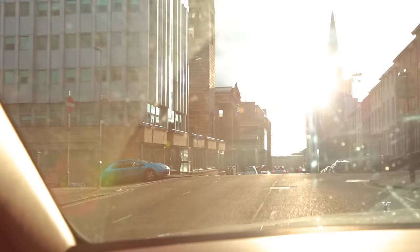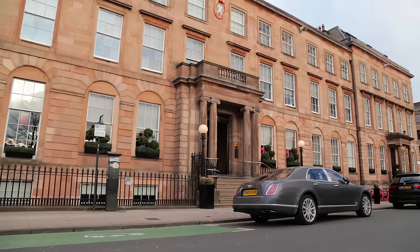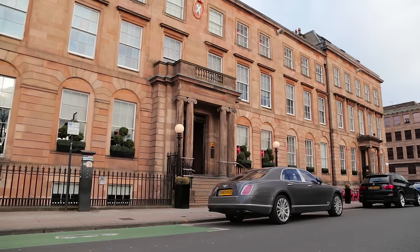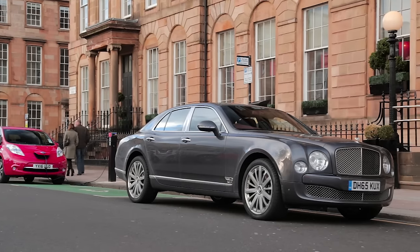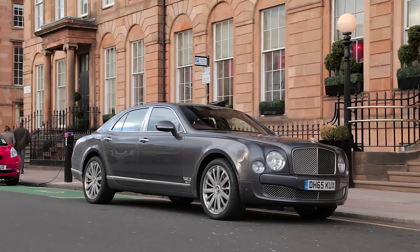Following an eight hour drive we arrived at the Blytheswood Square Hotel, a hotel with a lot of automotive heritage and history, previously being the RAC Scotland building that was acquired in 2002 and became the hotel that we're currently staying in.